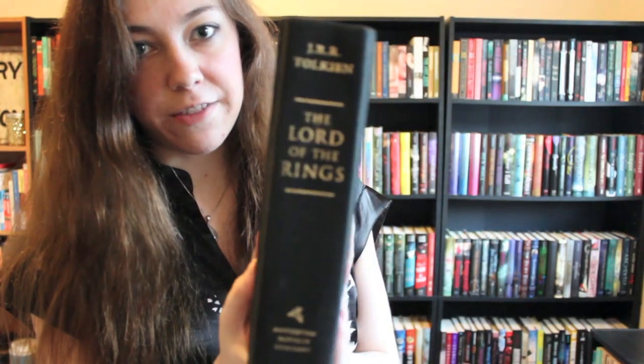Find a hardcover book without a dust jacket. Here I have my Omnibus of the Lord of the Rings trilogy — all three books in one big book. I don't know if it had a dust jacket originally or if I'm just a terrible person and I lost it, but it doesn't have one now.